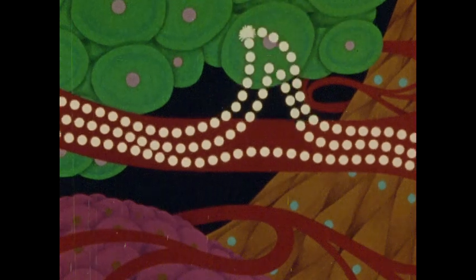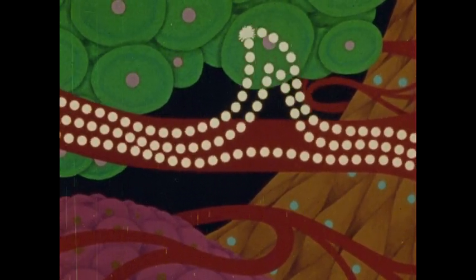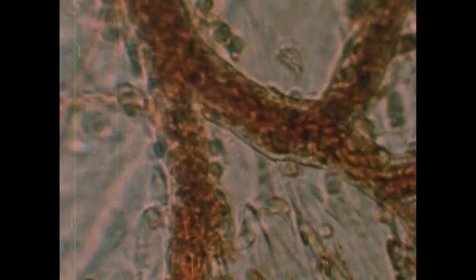One of these waste products, carbon dioxide, is also dissolved in the plasma. For all this transporting of substances, your blood has to be moving throughout your body. Something has to keep it flowing.